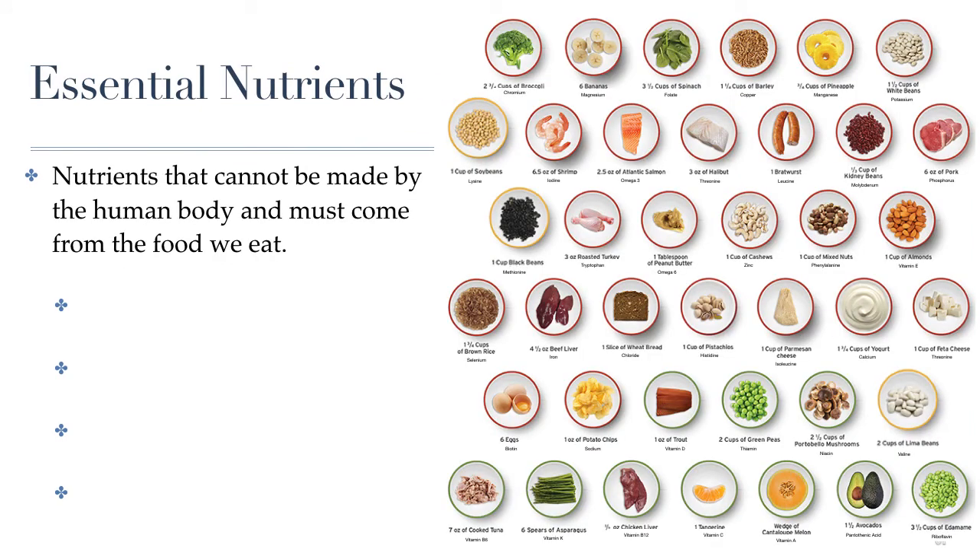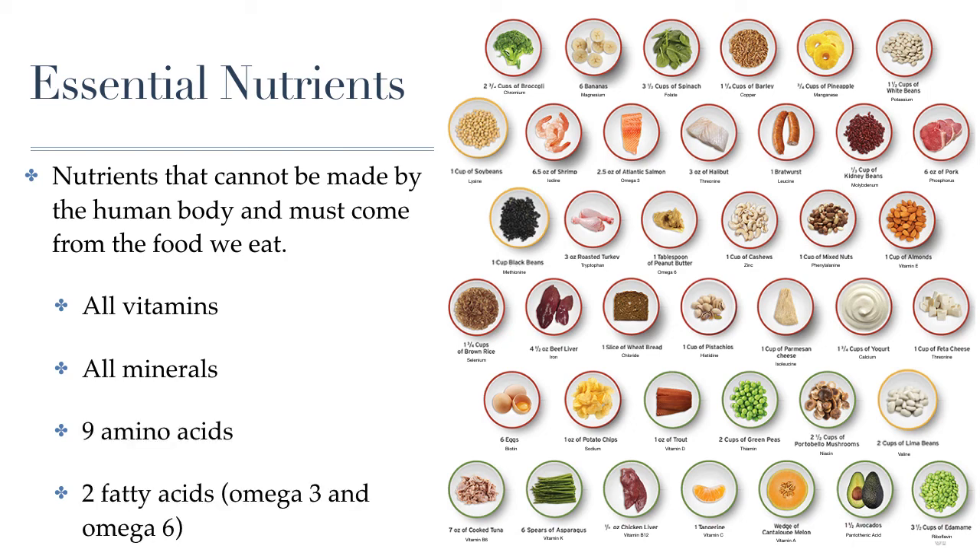There are about 40 nutrients that we must get from our diet — what we call essential nutrients. Essential nutrients are those that we cannot make, and they differ for different species. For example, cats and dogs can make their own vitamin C, but humans cannot. So unlike cats and dogs, if we don't get enough fruits and vegetables in our diet, we can actually develop a life-threatening condition called scurvy. Basically, all vitamins and minerals are essential for us — we simply cannot make them. Also, 9 of the 20 amino acids and 2 fatty acids — omega-3 and omega-6 fatty acids — are essential. We cannot build these nutrients from other nutrients; they must come from our food.